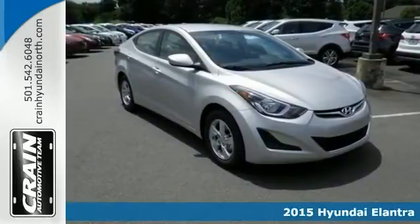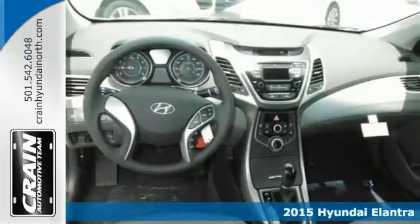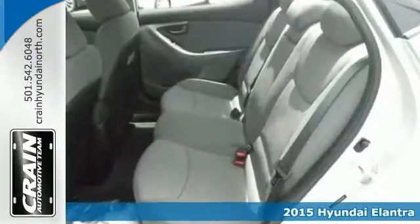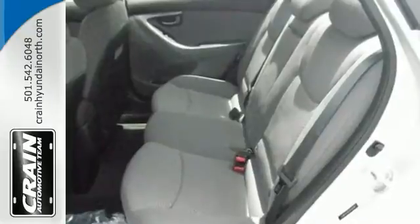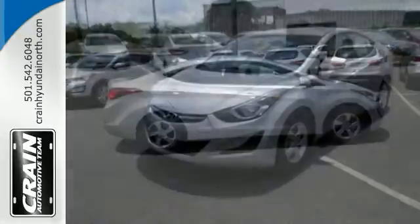If you're looking for a versatile vehicle, here's a 2015 Hyundai Elantra. It features power windows, locks and mirrors, cruise control, dual airbags, and a CD player. It's only missing a new home, and we would love to have you take it for a test drive.